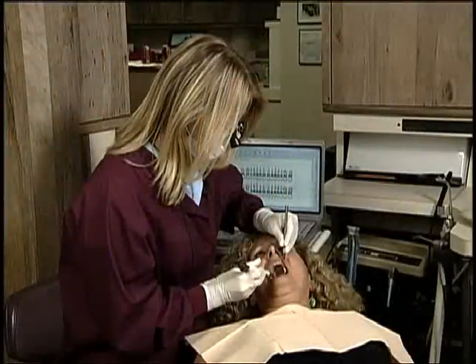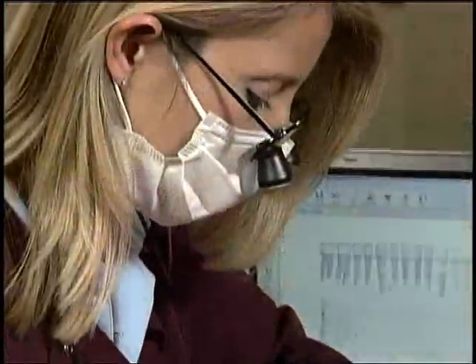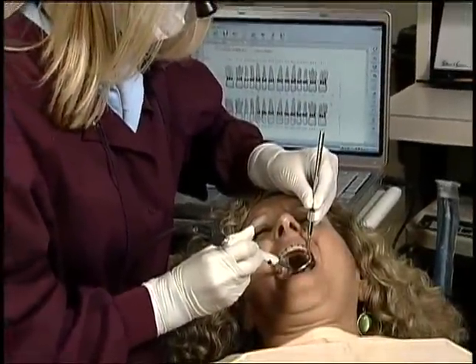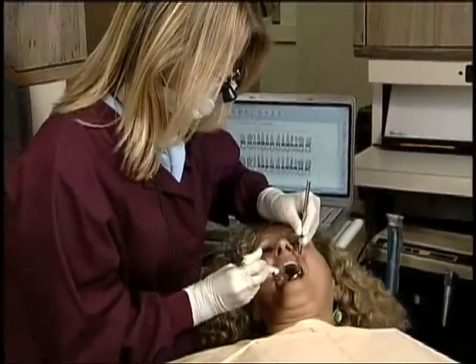Welcome and thank you for your interest in Florida Probe. The Florida Probe is well known for being accurate and solo operator, so the clinician doesn't need a second person to record the data. But the real power in the Florida Probe system is in its ability to engage the patient in a high-tech diagnostic experience that results in increased understanding of their disease process, becoming proactive, and accepting needed therapy.